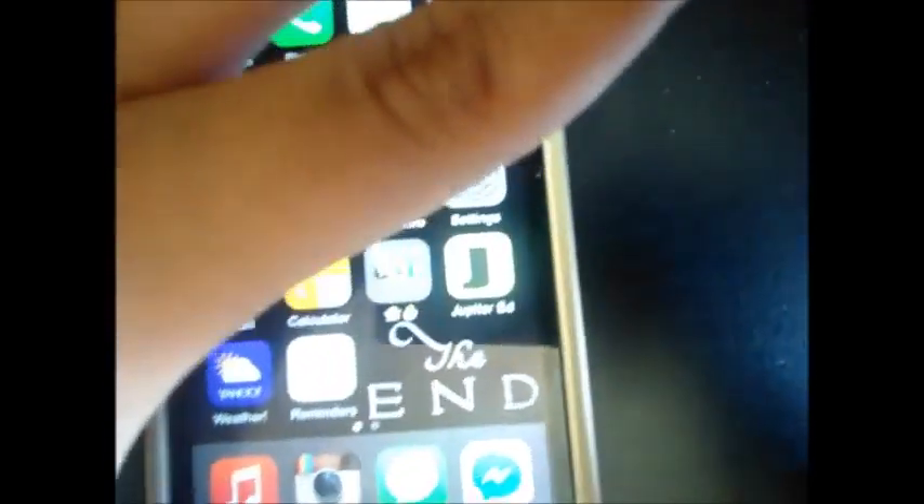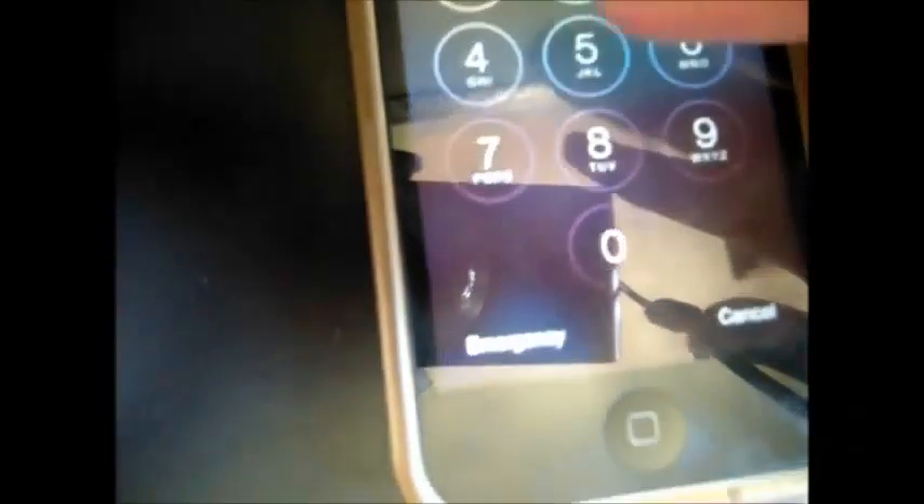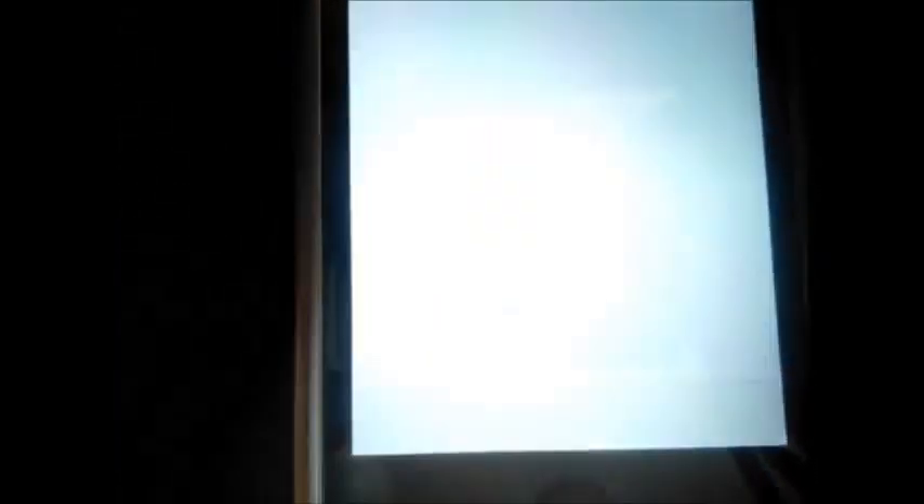My lock screen wallpaper is this 'Take Me Away' one. I have a few favorite lock screen wallpapers and a couple favorite home screen wallpapers. This is one of my favorite lock screen ones because it's just plain, and I like the black and white theme — so that's one of my favorites.